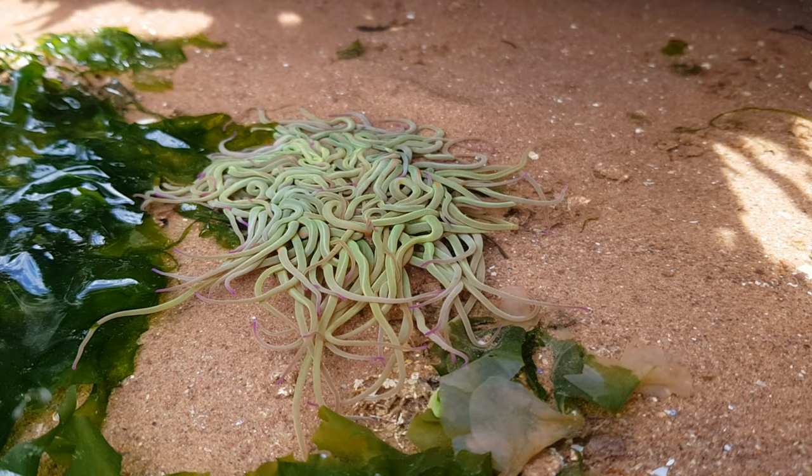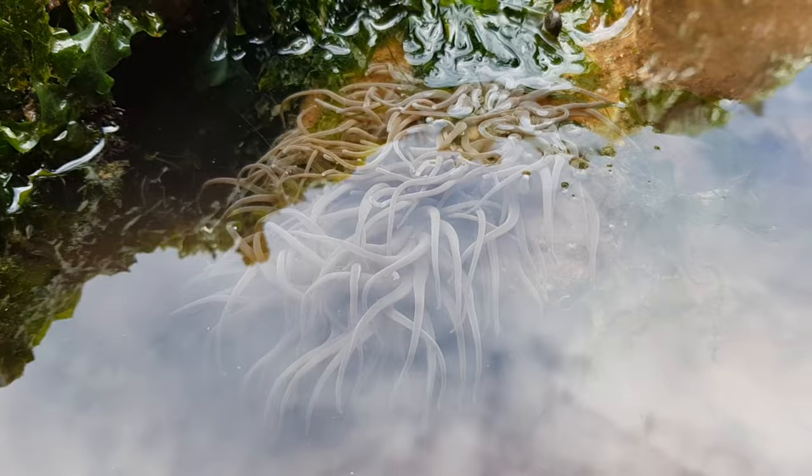The tentacles are home to a photosynthetic algae, which produces energy from sunlight. This is why you'll probably find these anemones in the sunniest spots in rock pools.